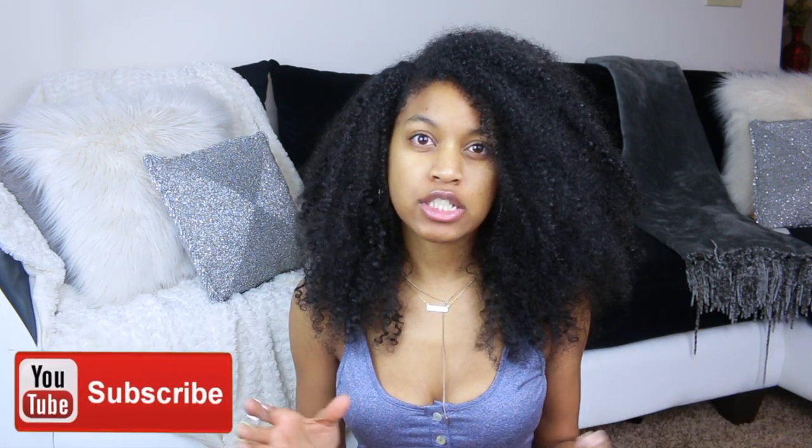Hey guys, welcome back to my channel. It's Shantae Duane here today, and I'm going to be telling you guys about something that I used to do all the time back when I was transitioning. It's still a great idea for those of you who like to do this or who are transitioning.